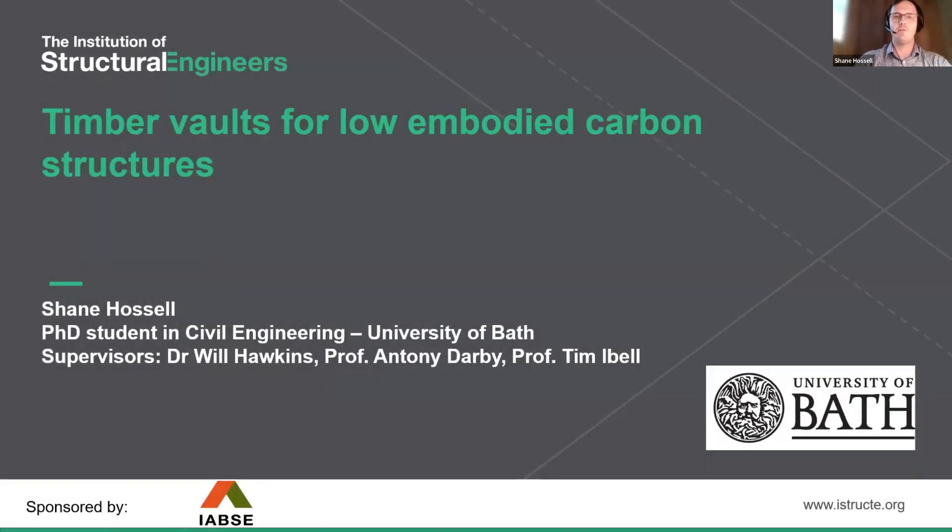Good afternoon, I'm Shane Hossall, currently a PhD student at the University of Bath, and today I'll be presenting some results on the work I'm undertaking: timber vaults for low embodied carbon structures.